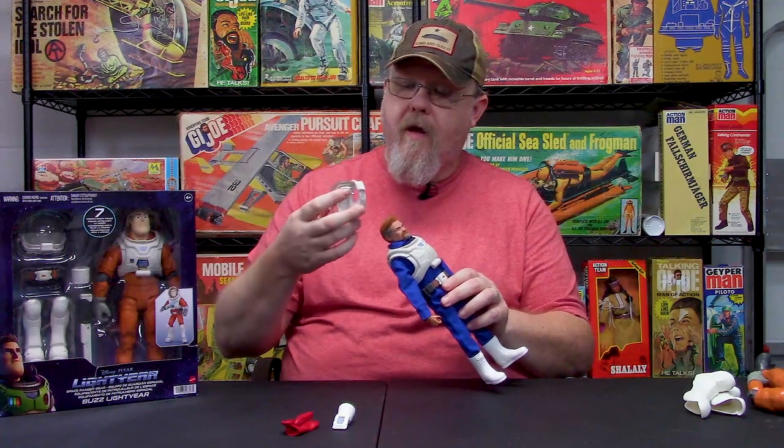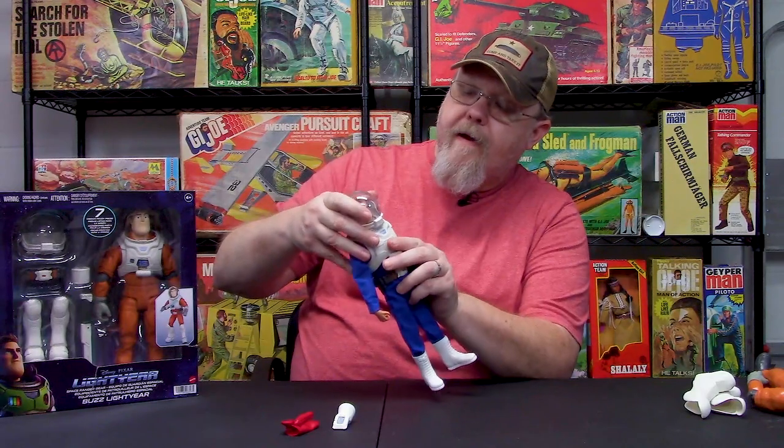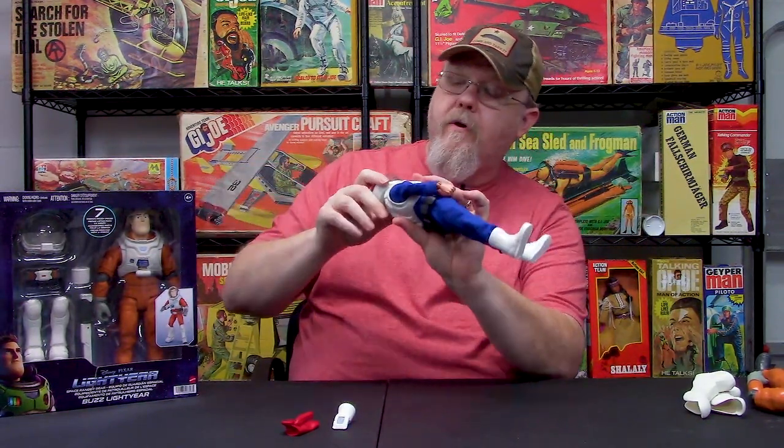Now you put the helmet on — just make sure you get it seated around the neck. I have a figure with a locking head. Get it right there, hold the back and the front, and boom — perfect fit on this guy. This thing looks awesome.